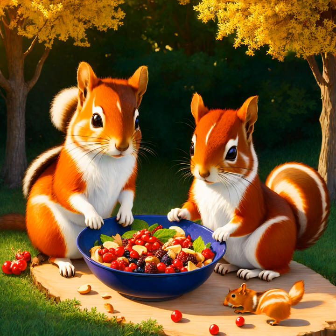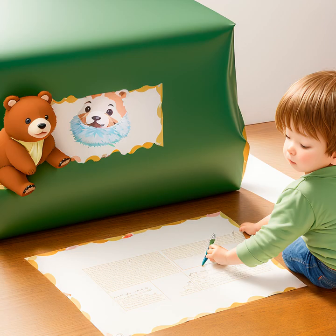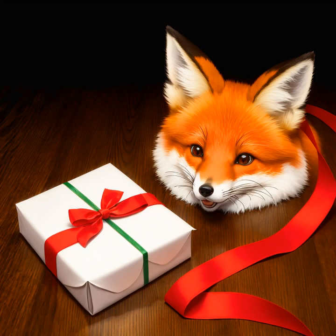As you unpack each box, remember to take a moment to appreciate the memories that come with each decoration. It can be a great way to bring the family together, as you reminisce about the past and look forward to the future.